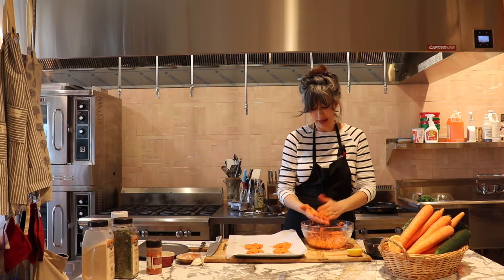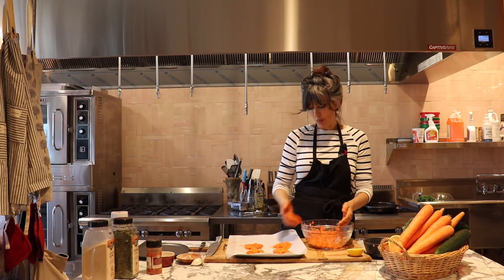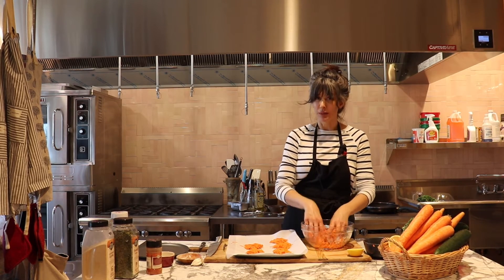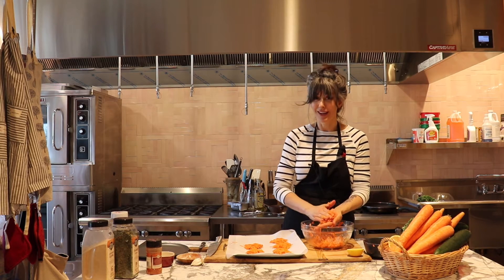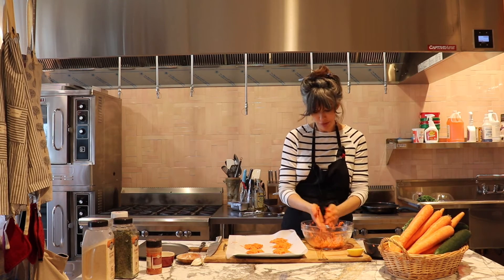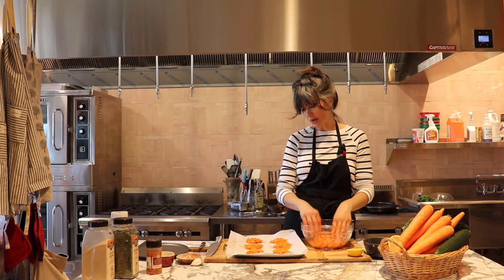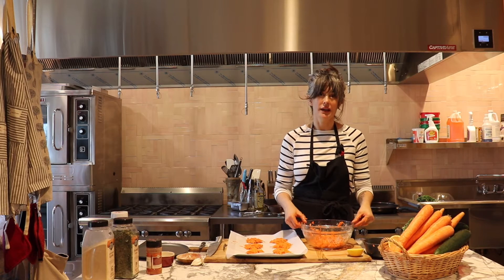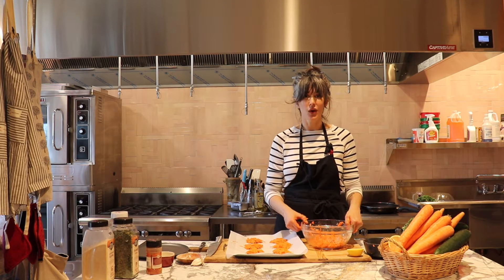With things that have egg in them, when you freeze them you do need to make sure you're cooking very well the next day so the egg cooks through — so maybe fresh is the way to go. I'm going to cook only six, set the rest aside, and cook them later.